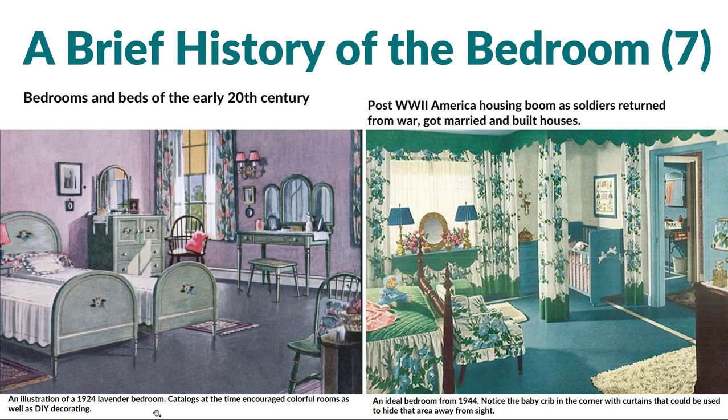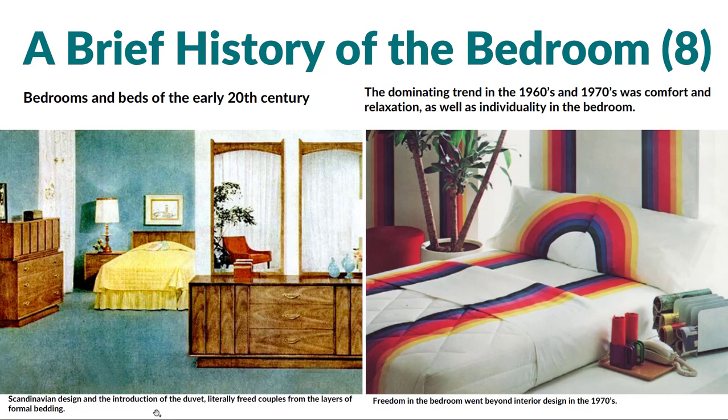Moving into the 20th century, we have an image on the left — the lavender room from 1924 — and then the green and blue room from 1944. Things are starting to change again, getting into the idea of being more colorful, more highly decorated spaces for more of the average person. In post-World War II, there was a boom of soldiers coming back from the war, getting married, building small two- and three-bedroom houses. And looking at the image on the right from 1944, there's a crib in the corner with everything highly coordinated and matching, with curtains you could pull to hide that area if you wanted to.